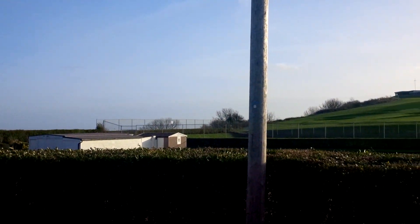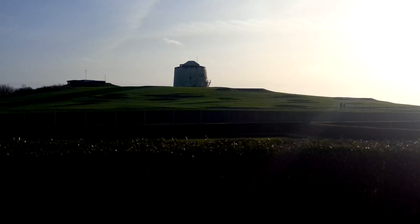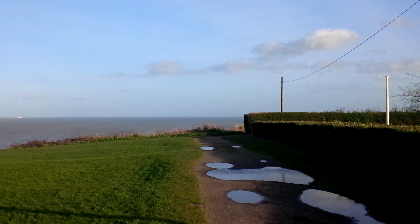Once again this is the BlackBerry Z10 rear-facing camera capturing at full 1080p, completely unedited and uploaded to the Geekanoid channel. I'll see you all in the next video.